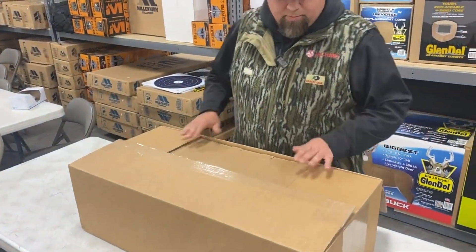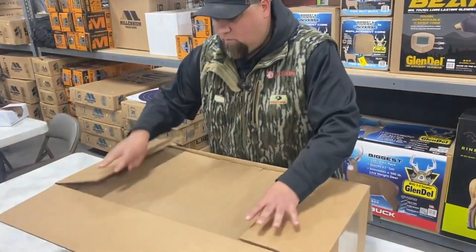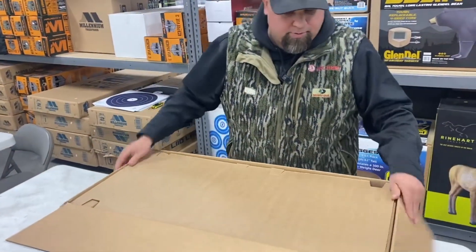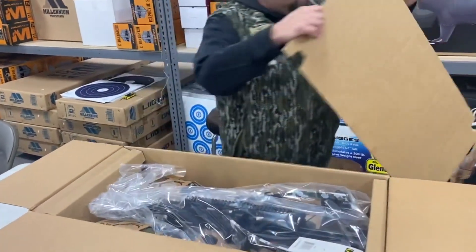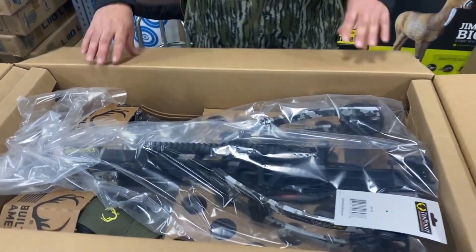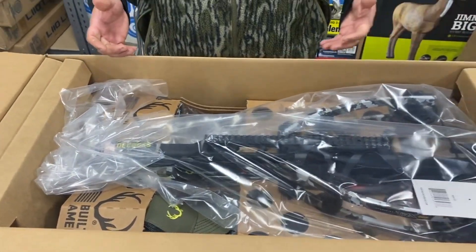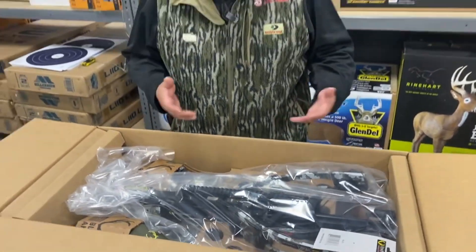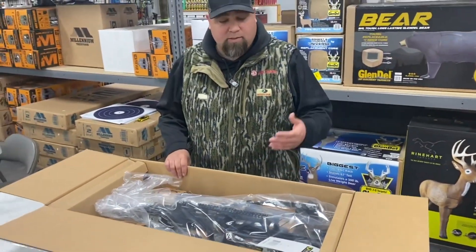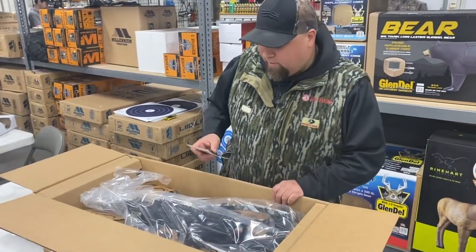TenPoint does a great job of packaging — if you use a sharp blade, they cover up the bow so you don't have to worry about cutting or damaging it. We're going to take that out, and that's exactly what it's going to look like when it arrives at your door from CrossbowExpert.com. If you guys need something fully set up or done a little bit differently, reach out to us — that option is available.